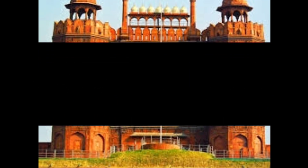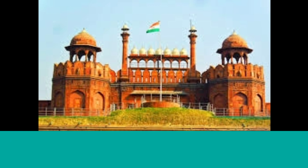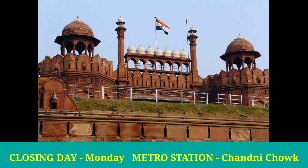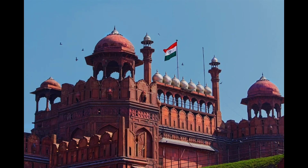Number 2: Red Fort. Delhi's most famous monument, the Red Fort, not only stands as a powerful reminder of the Mughal era in India but also as a symbol of India's struggle for independence. It was built by the 5th Mughal Emperor Shah Jahan in 1638. Red sandstone was used to build it, due to which it is known as the Red Fort.